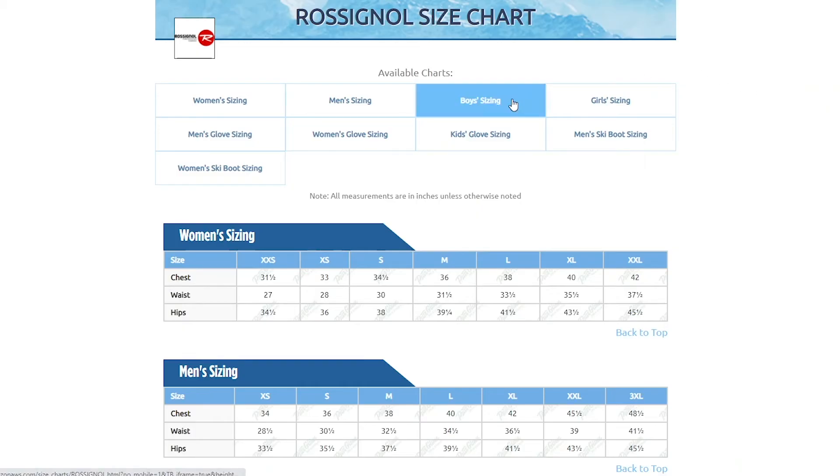In terms of fit, this jacket has a relaxed cut. You should be good getting his normal size, but if you want to be super sure you can always take measurements and compare them to the size chart found on our website.